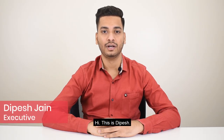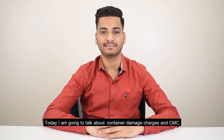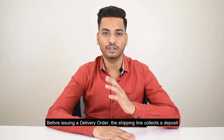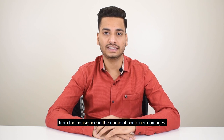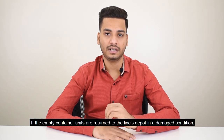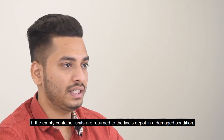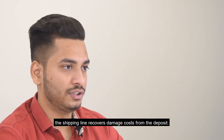Hi, this is Dipesh. Today I am going to talk about container damage charges and CMC. What are container damage charges? Before issuing a delivery order, the shipping line collects a deposit from the consignee in the name of container damages. If the empty container units are returned to the line's depot in a damaged condition, the shipping line recovers damaged costs from the deposit.